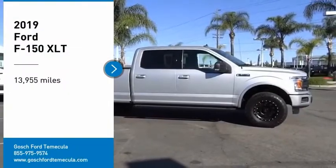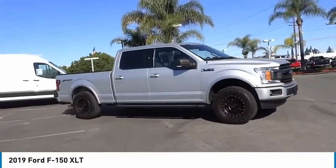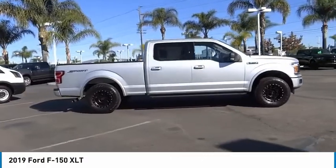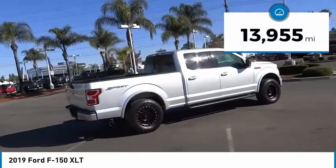Come test drive the 2019 F-150. A Ford F-150 knows how to handle any situation. It's built to follow orders. No whining. This vehicle has less than 15,000 miles.